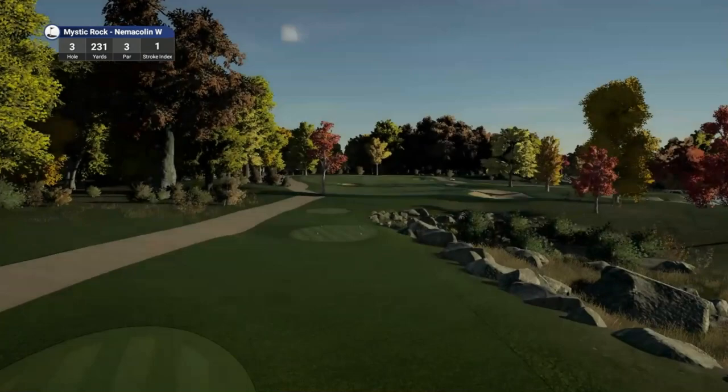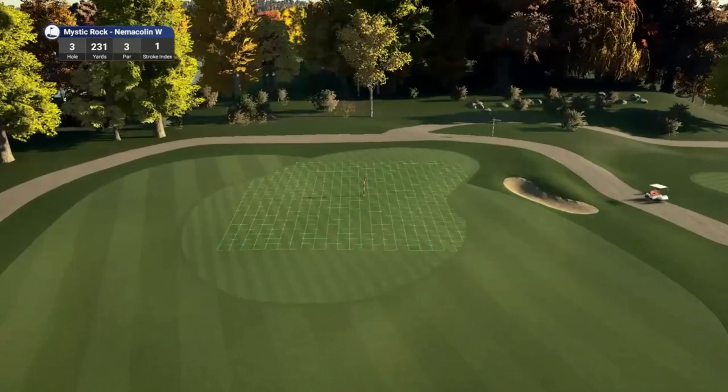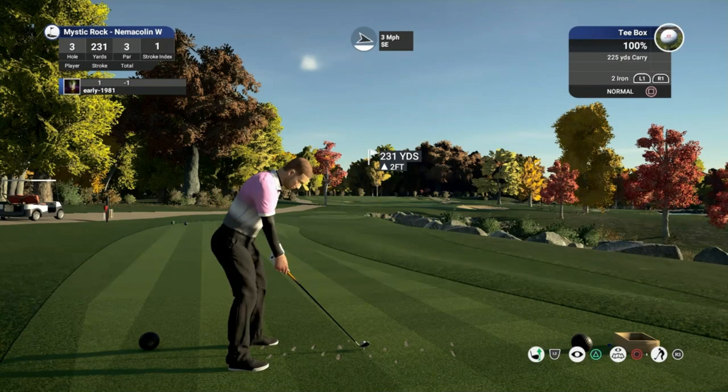Hole number 3 looks like it's going to be the first of the par 3s. It's a long par 3 playing 231 yards, stroke index 1. Par 72 course layout. The course has a rating of 77 and slope rating of 149 from the championship tees — one of the highest ratings in the country. So we are going to have to look out for that.